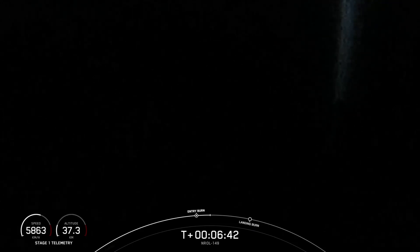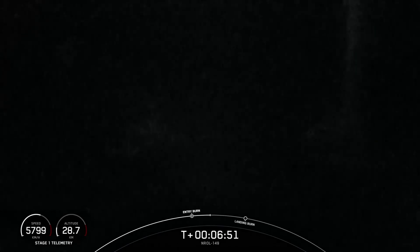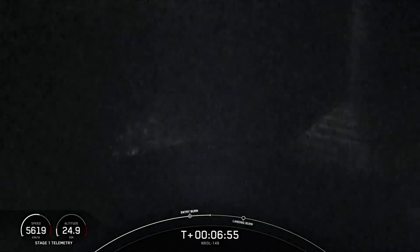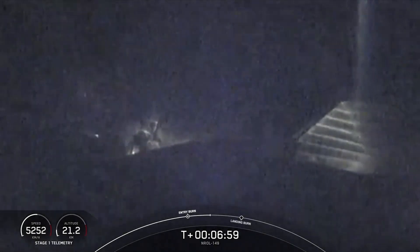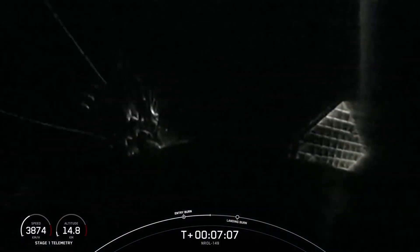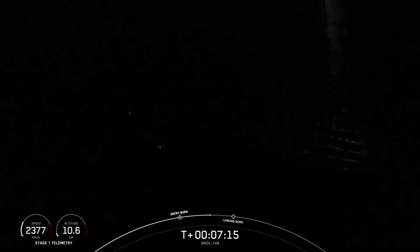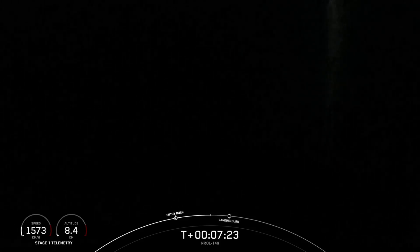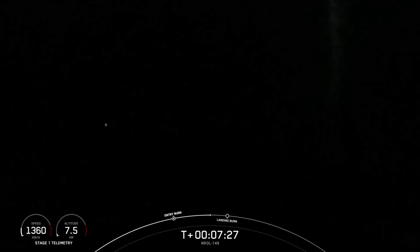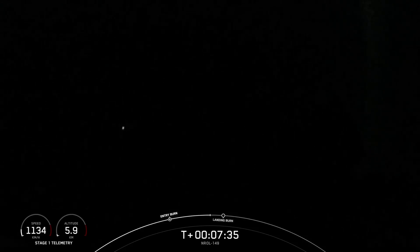The Merlin engines on the first stage are optimized for sea level and achieve just about 190,000 pounds of thrust. Coming up next, we do have the landing burn on the first stage in just about a minute from now. This is the final burn the Falcon 9 booster undergoes, and this reduces the remaining speed of the vehicle to allow for a soft touchdown on our drone ship. Those titanium grid fins have now deployed and are helping guide the vehicle back towards the landing site. Coming up on the landing burn in just around 20 seconds or so.